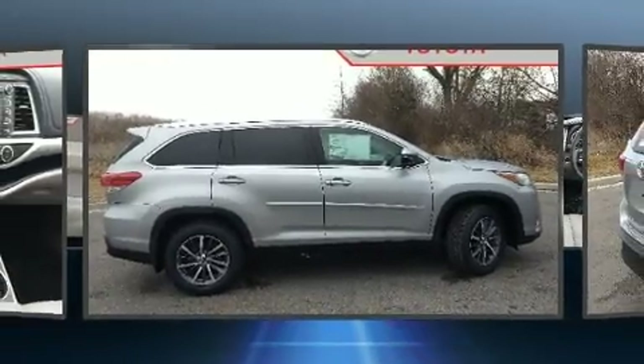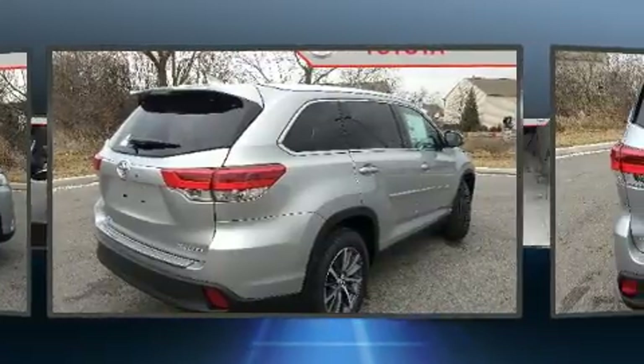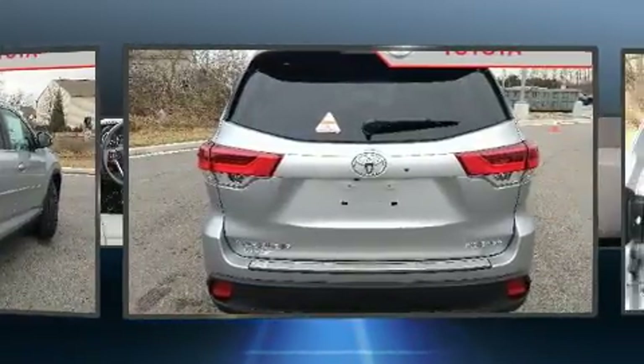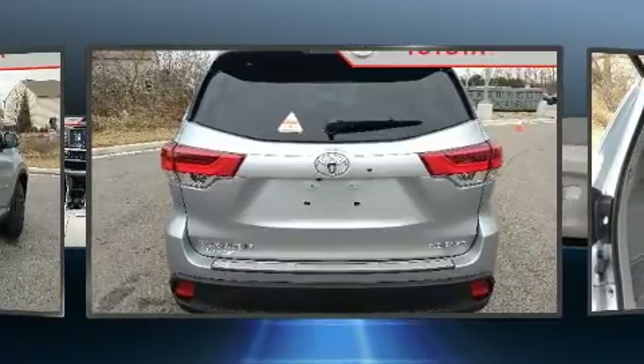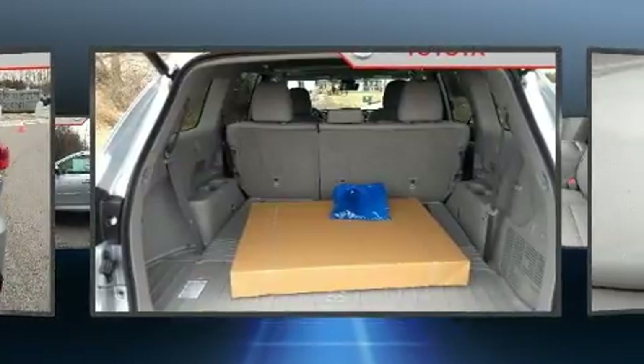Top features include front fog lights, front and rear reading lights, a tachometer, a built-in garage door transmitter, lane departure warning, and remote keyless entry. Features such as automatic climate control and leather upholstery prove that economical transportation does not need to be sparsely equipped.